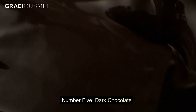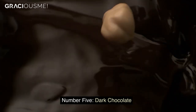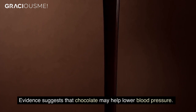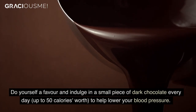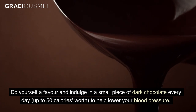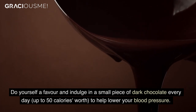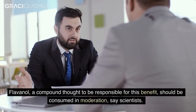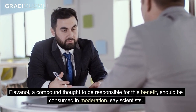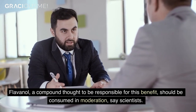Number 5. Dark chocolate. Evidence suggests that chocolate may help lower blood pressure. Do yourself a favor and indulge in a small piece of dark chocolate every day, up to 50 calories worth, to help lower your blood pressure. Flavonol, a compound thought to be responsible for this benefit, should be consumed in moderation, say scientists.